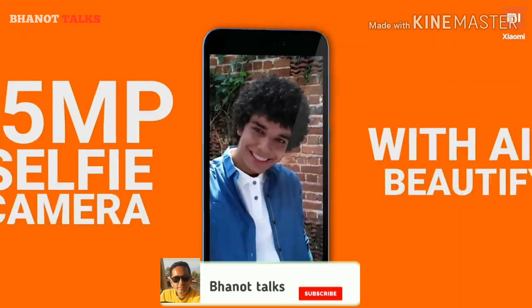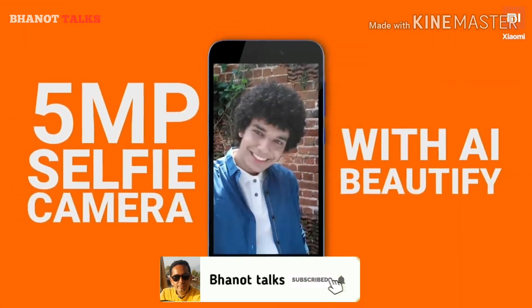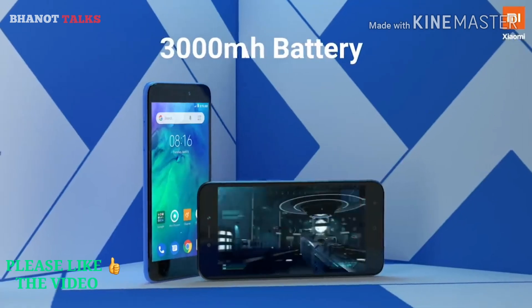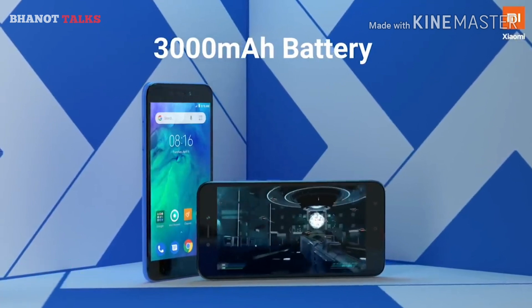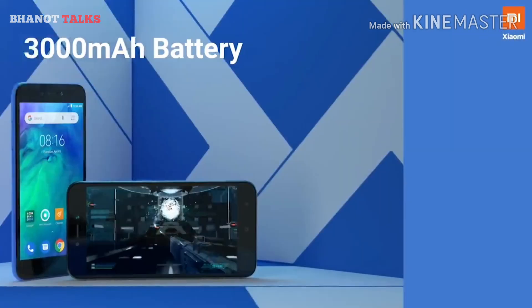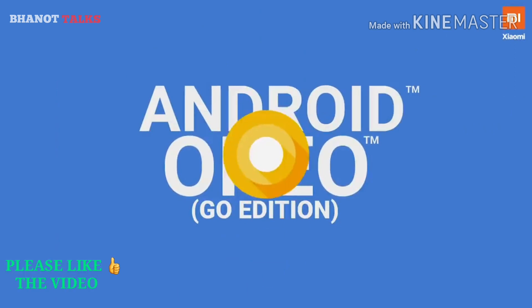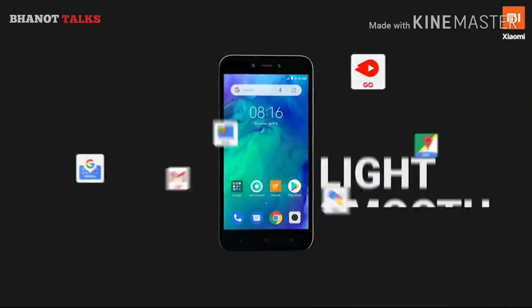For those camera lovers, it has an 8MP rear camera with flash and a 5MP front camera, and pictures come out to be quite good from the camera at this price point. Redmi Go also has a 3000mAh battery which will serve you throughout the day even if you use it for entertainment, and that's very nice from Xiaomi.